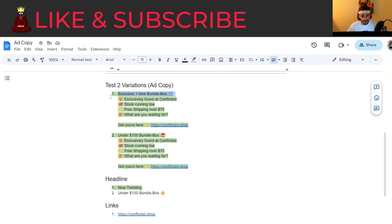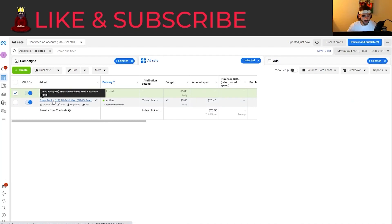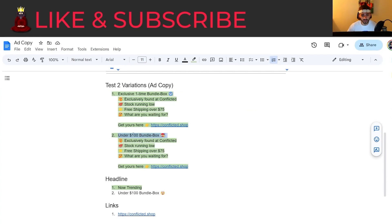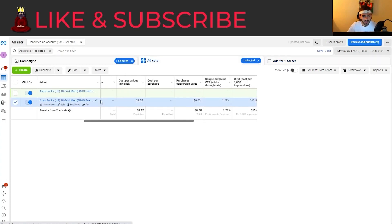We found out that the hooks 'exclusive one-time bundle box' and 'under $100 bundle box' worked the best. The exclusive one-time bundle box was on the on-screen text of the best-performing ad, and under $100 bundle box was the other one working really well. We changed up the ad copy a little bit and we're making slight changes based off the data we see so that we can get the best test every single time.